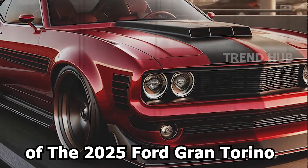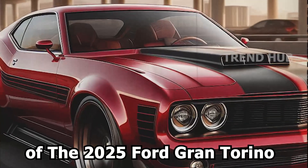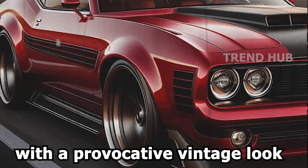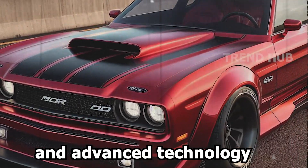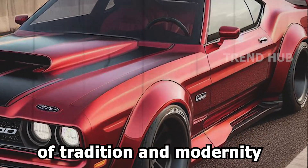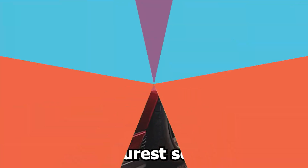Welcome to this new video. The 2025 Ford Gran Torino presents a revived muscle car with a provocative vintage look and advanced technology. Its exterior is a combination of tradition and modernity in its purest sense.